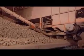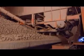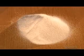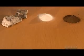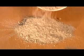A reclaimer loads the raw mix into a grinding machine called a roller mill. Depending on what minerals are already naturally in the crushed rock, the factory adds extra minerals such as silica and iron. Certain types of cement also require aluminum oxide. The roller mixes and grinds the ingredients uniformly.